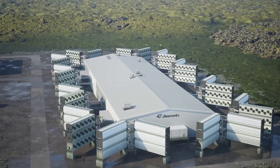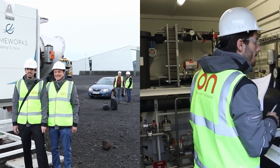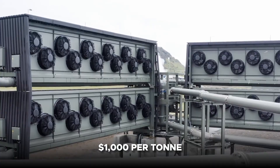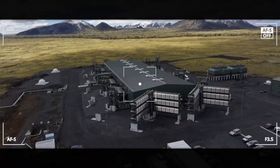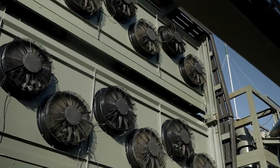Critics of the technology also point to the huge expense. Climeworks' ORCA plant sequesters CO2 at a cost of over $1,000 per ton. The company has not detailed the cost per ton of removal at Mammoth, but says it is seeking to reduce costs of the technology to $400 to $600 per ton by 2030.